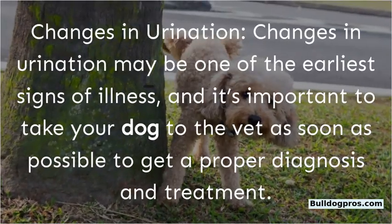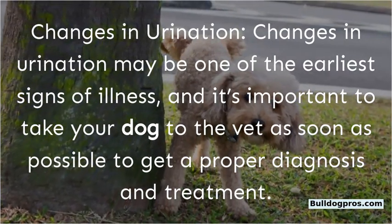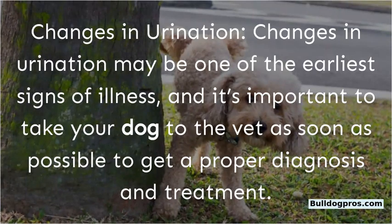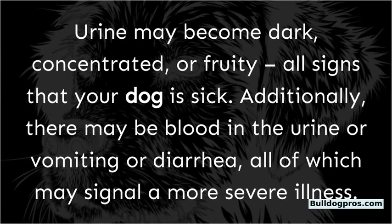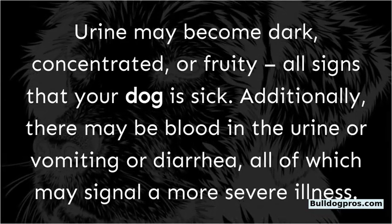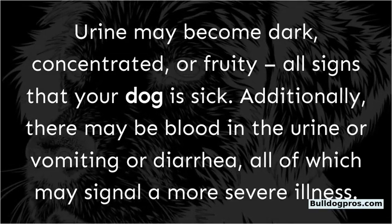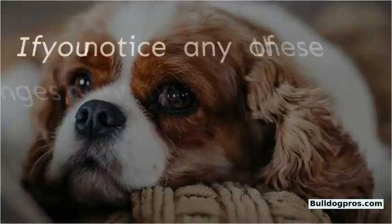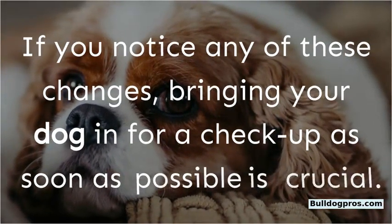Changes in urination may be one of the earliest signs of illness, and it's important to take your dog to the vet as soon as possible to get a proper diagnosis and treatment. Urine may become dark, concentrated, or fruity — all signs that your dog is sick. Additionally, there may be blood in the urine, or vomiting or diarrhea, all of which may signal a more severe illness. If you notice any of these changes, bringing your dog in for a checkup as soon as possible is crucial.